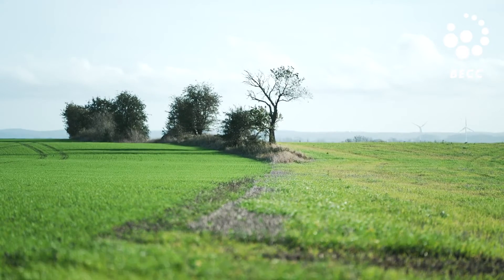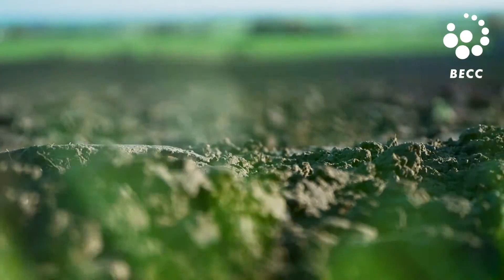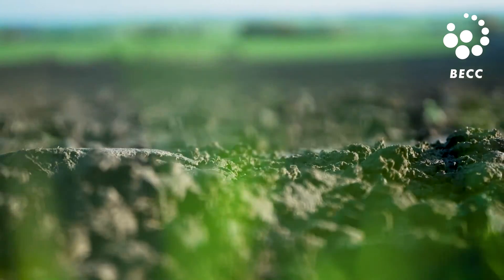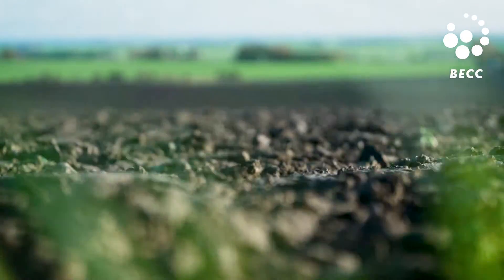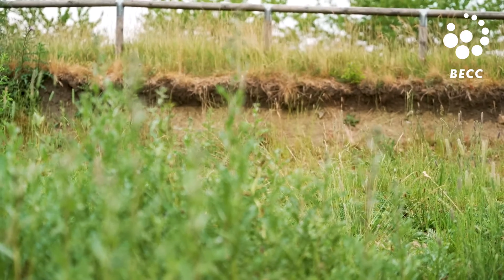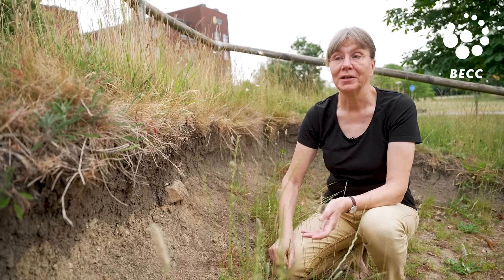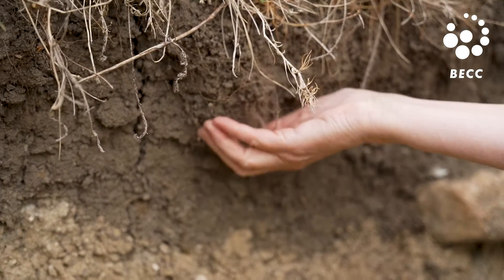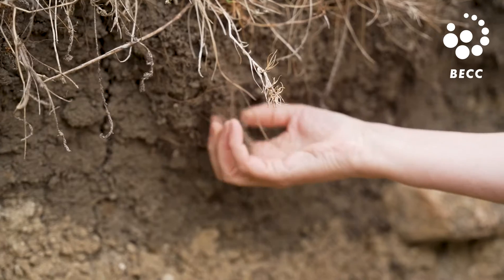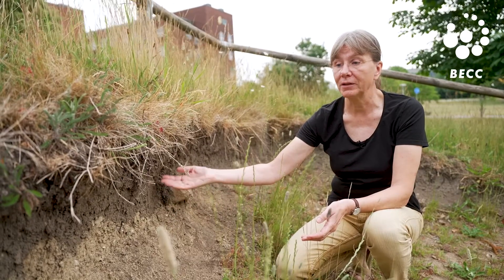Many agricultural soils have lost organic material in the top layers. Regaining this carbon is not only important for the climate but also crucial for yields and drought stability. Here we are on a grass lawn, which could be very similar to an agricultural field. In this soil profile, the dark zone is where the most organic carbon is found, brought by the plants and the roots.